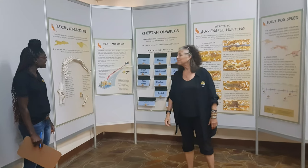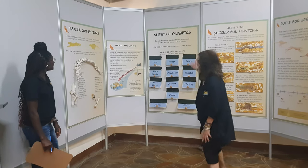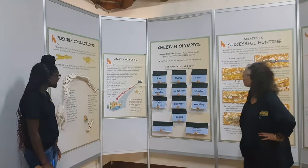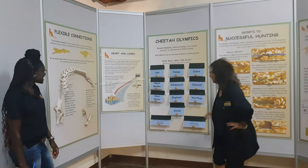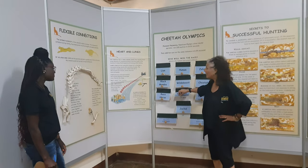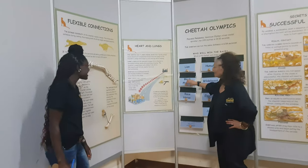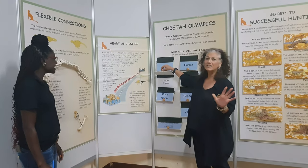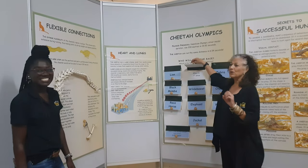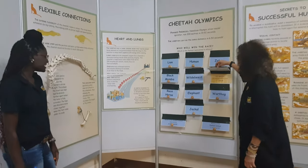We actually have games we play with the kids — who is going to win the race? What are the fastest animals in Africa? The elephant is in fourth place. The black mamba — one of the most poisonous snakes — is in ninth place. We humans are in seventh place, a little bit faster than the black mamba, which is good. And of course the cheetah is in first place.